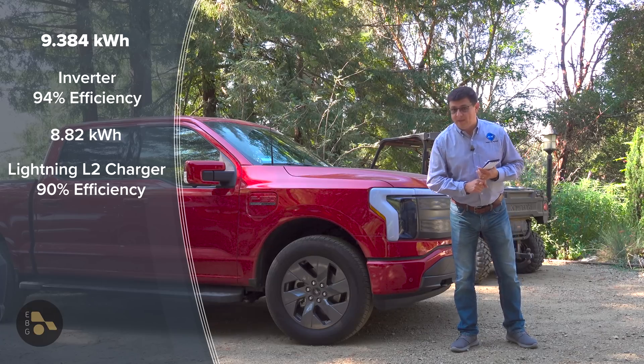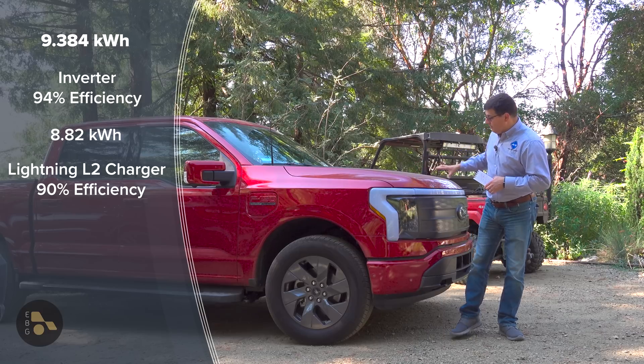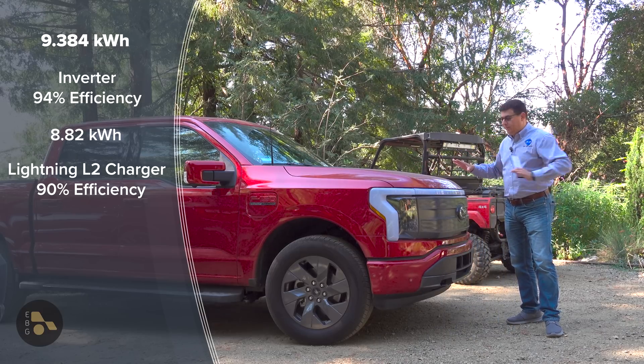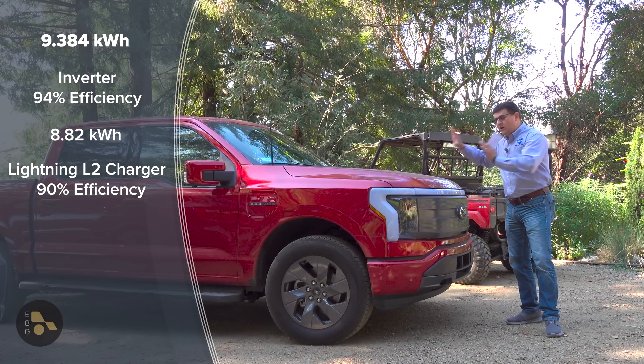For instance, if the vehicle you plug in does not have a liquid-cooled battery pack like a Nissan Leaf, it actually might be more efficient than this — because some efficiency is lost when charging since the vehicle is cooling the battery.